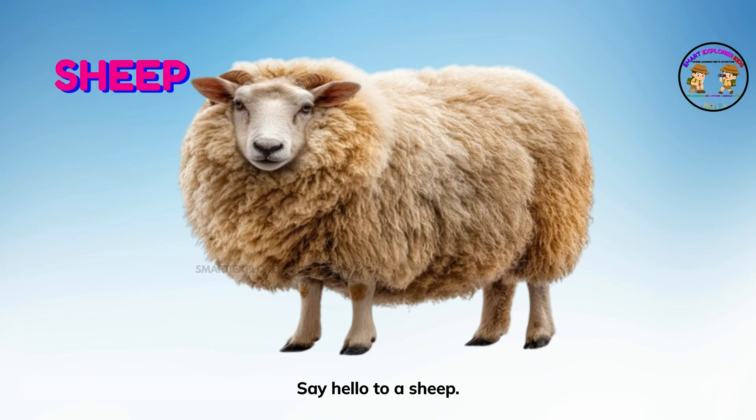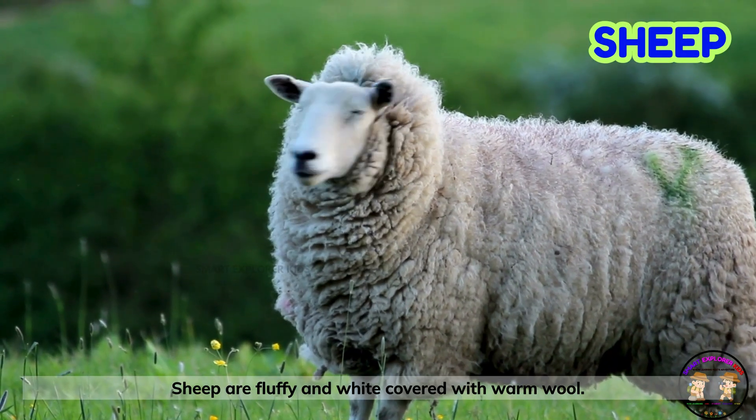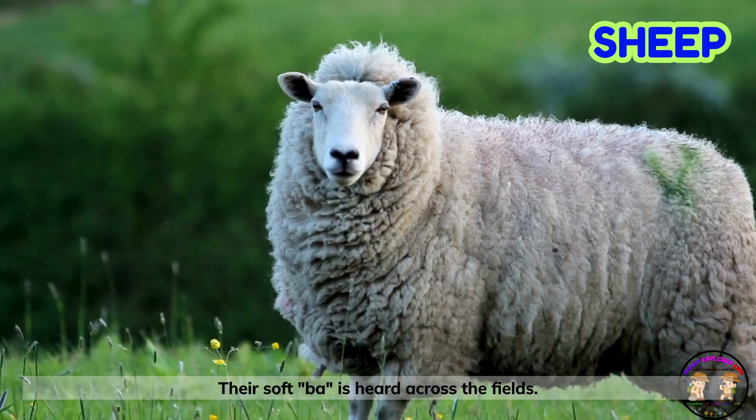Say hello to a sheep! Sheep are fluffy and white, covered with warm wool. They stay together in groups called flocks. Their soft bah is heard across the fields.